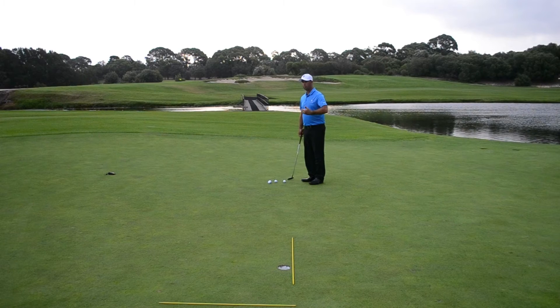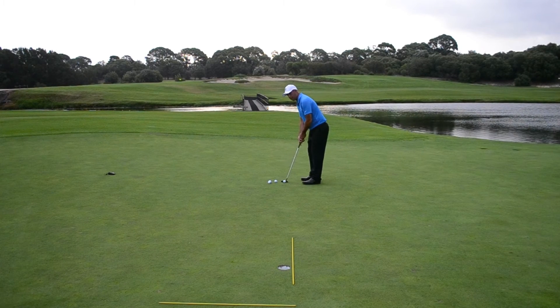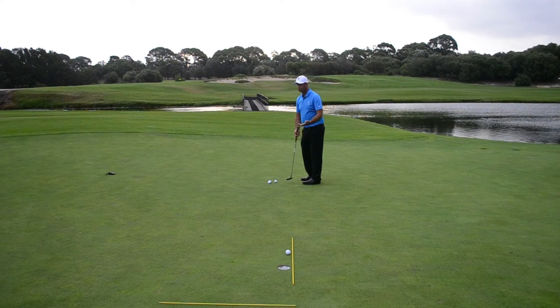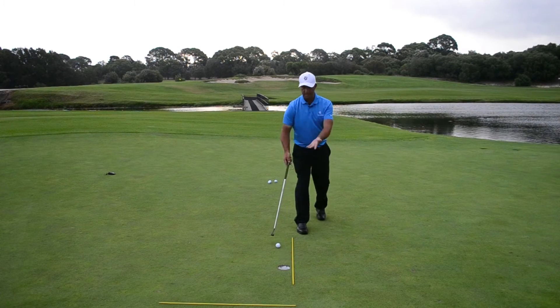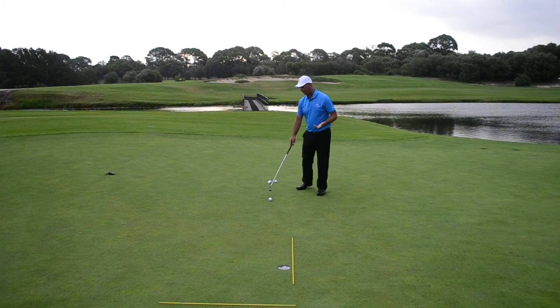One of the hardest things many people have is getting the ball to the hole. What usually happens is the person will be nervous about missing a putt and potentially missing the next one, and they'll hit a putt on the low side leaving it short. That's fine for an easy gimme on the next putt, but you're never going to make any putts doing that.